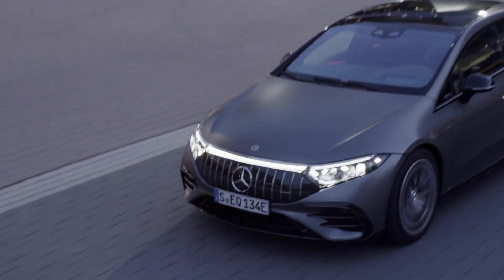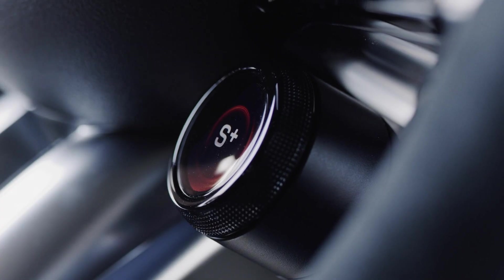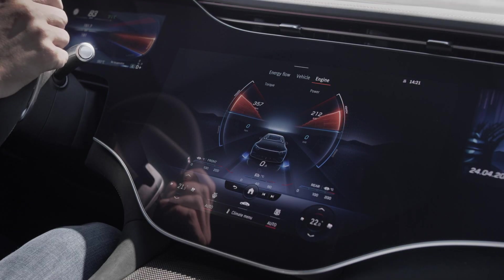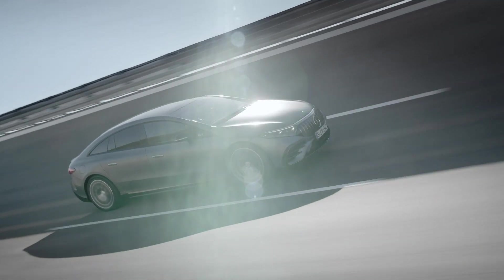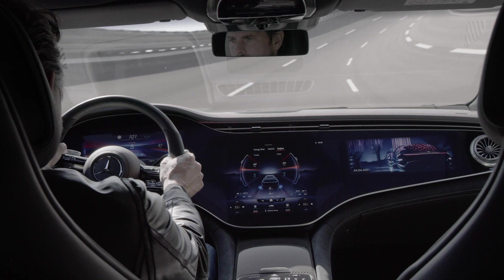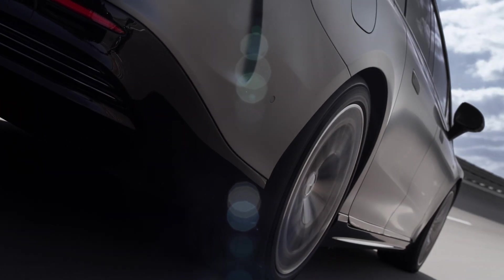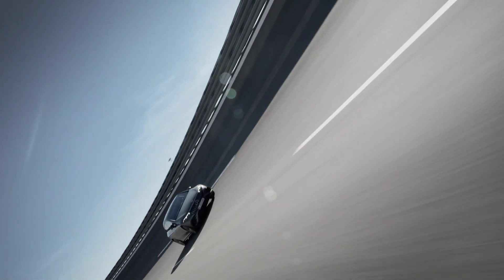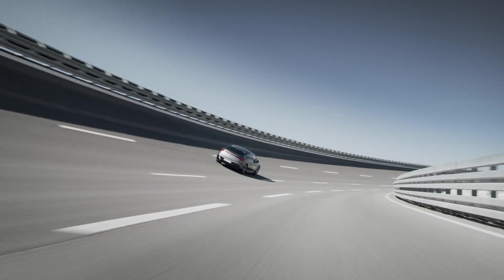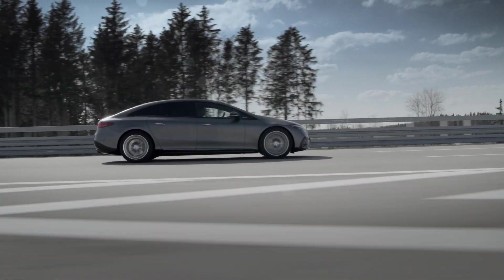If you tick the Dynamic Performance Pack on the options list, power is raised to 761 horsepower and 1,020 newton metres of torque, matching the Taycan Turbo S on outright horsepower. And of course, the 0 to 62 mph time is lowered to 3.4 seconds. Top speed is limited to 155 mph on cars with the Dynamic Performance Pack, and that dips to 137 mph on the base EQS 53.